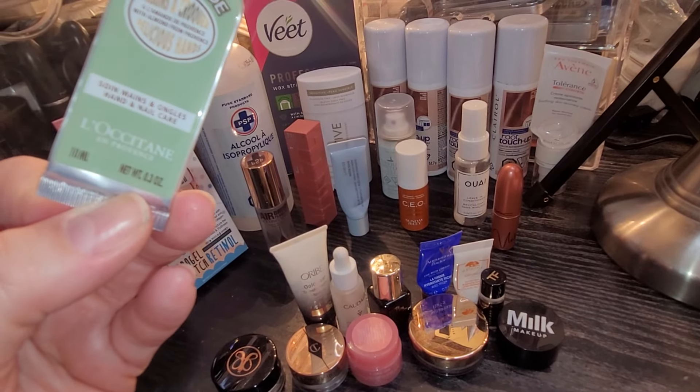Then we have the Whey Leave-In Conditioner — I really enjoy this. We also have the Dry Bar Detox Dry Shampoo, which is really, really amazing; I actually bought the full size at the Sephora sale. Then I finished the Maybelline Vinyl Ink liquid lipstick in Peachy. At the back we have some under-eye patches, some isopropyl alcohol, Veet wax strips, a Native deodorant, all my hair root touch-up products for two months, and a lotion from Avène — my favorite lotion from Avène; it's so amazing. That is everything for April and May.